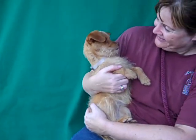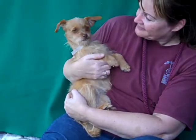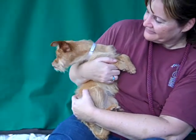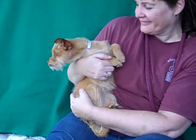We think she'd be great with maybe older children and could need the typical puppy training. She's only five months old and about seven pounds, so we think maybe she'll grow to be about ten pounds, but probably not much bigger than she is now.